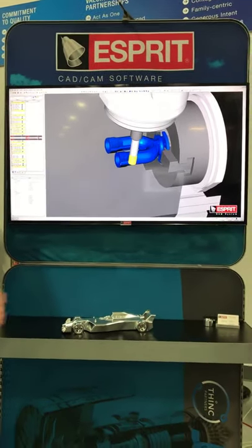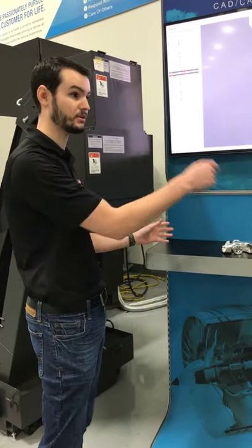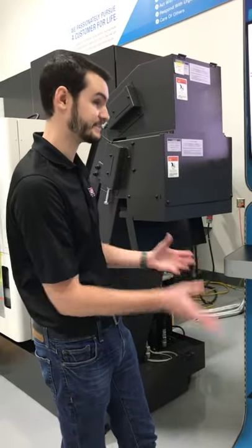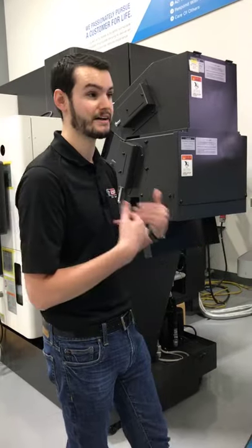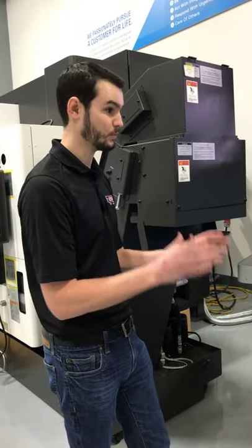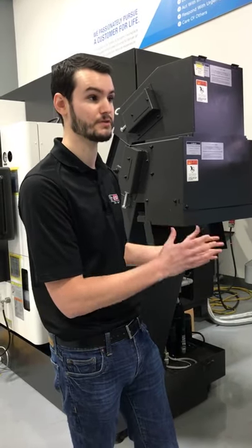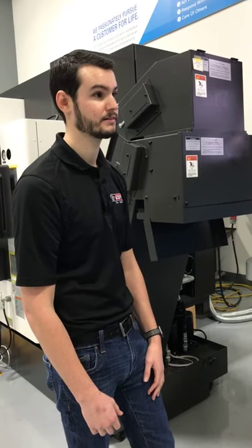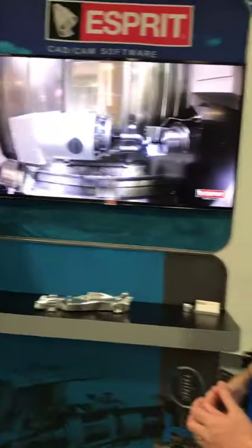With ESPRIT, all the hard work is eliminated in the background. You just hit the post button, we translate that logic for you, and you're ready to go — you'll get nice machine motion and a really cool part. How did you get into the CAD/CAM programming world? I went to the University of North Carolina at Charlotte and got my mechanical engineering degree. What attracted me to manufacturing was that you get to actually talk to people, visit customers, and work on really unique things.